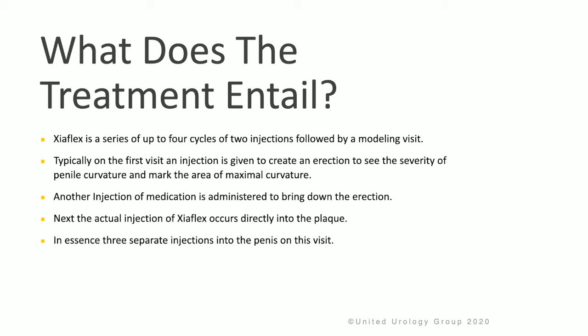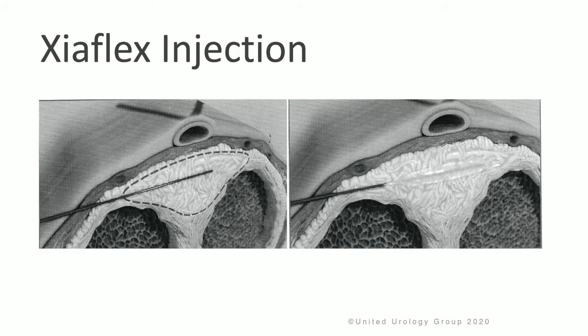Another injection of medicine is usually administered to bring the erection down. Next, the actual injection of Zyaflex medication occurs directly into the plaque. In essence, three separate injections occur into the penis during this visit. You can see the needle going in, administering the Zyaflex medication, and then being removed.